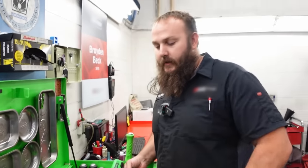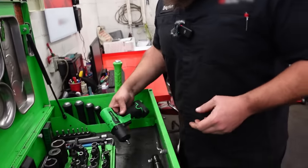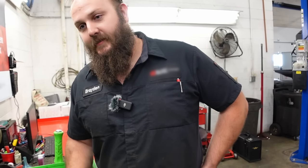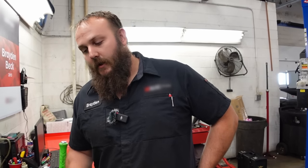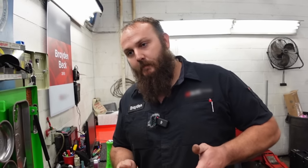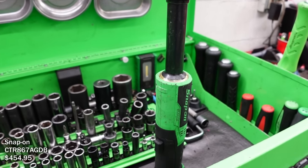Do you like the ratchets - the quarter and three-eighths? These are amazing. Everything on a Honda is mounted sideways, so you're always doing timing belts and timing chains on the side of the motor - it's always up against the frame. This fits in perfectly to get in there. That's sweet.